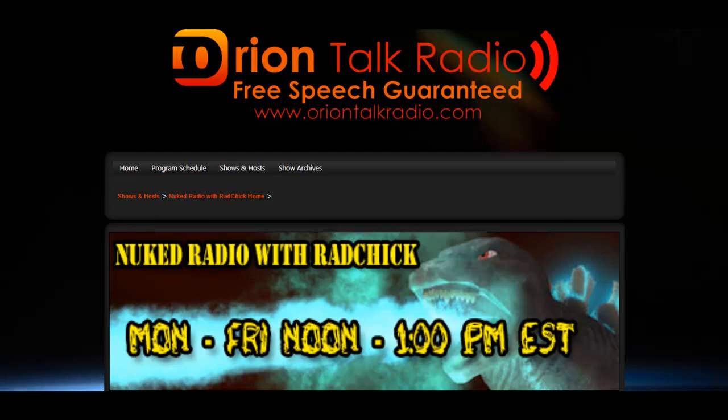So with me today is Jules. Hello. And Matt Stein, who is the author of When Technology Fails, a manual for self-reliance, sustainability, and surviving the long emergency.